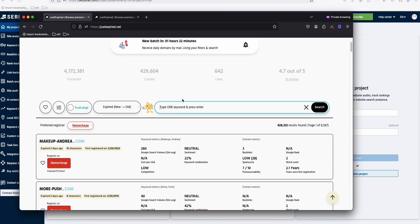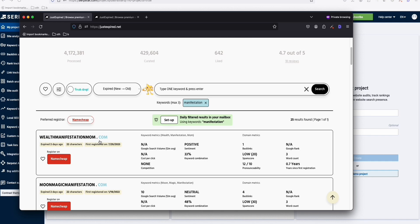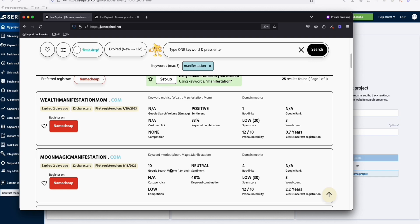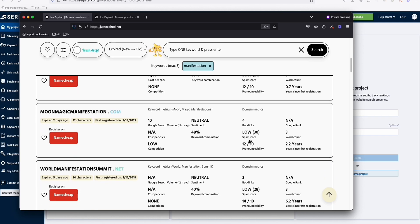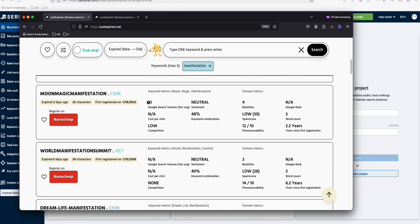For example, let's search for 'manifestation.' You can see wealthmanifestation.com right here with details. This one shows a search volume of 10, meaning 'moon magic manifestation' is an actual keyword getting 10 searches per month. You can also see the spam score — make sure you're only getting domains with a low spam score. I prefer 20 or less as a rule of thumb.